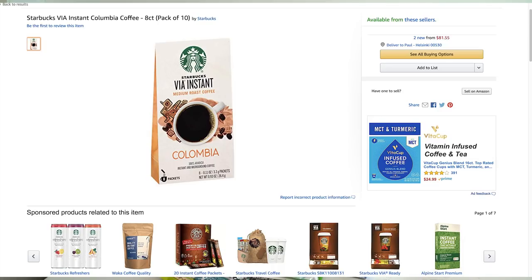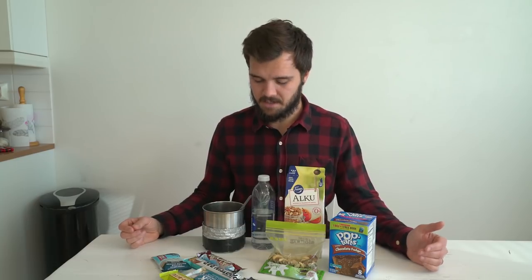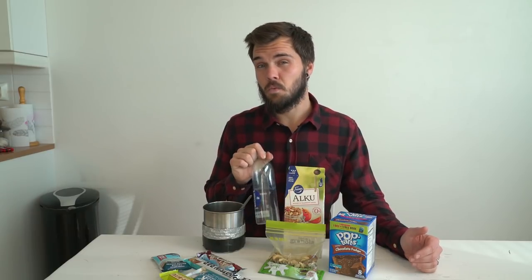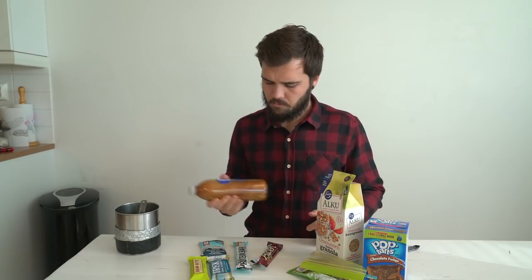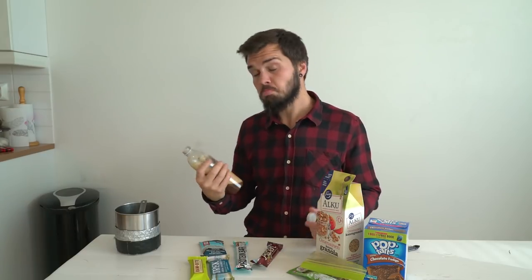Out on the trail I normally carry Starbucks VIA packets — they're kind of expensive but probably the best trail coffee in my opinion. Right now I have some Nescafe as a placeholder since Starbucks VIA is really hard to find here in Finland. What I'll do is grab two sachets, throw them inside my water bottle with some filtered water, shake it up, drink a little with breakfast, and then sip on it throughout the morning to stay caffeinated and motivated to hike.